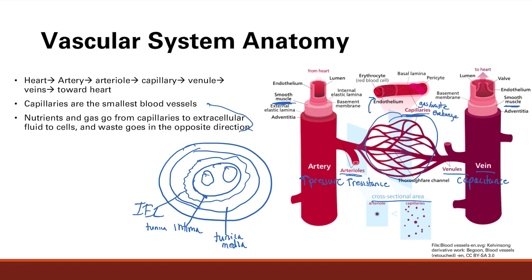Around the tunica media is the external elastic lamina, which is external to the internal elastic lamina. Finally, there is the tunica adventitia — think of it as the outer wrapper. So the three layers are: tunica intima in contact with blood, tunica media as the muscle layer, and tunica adventitia as the outer layer. This is relevant clinically in aneurysms, dissections, and inflammation.